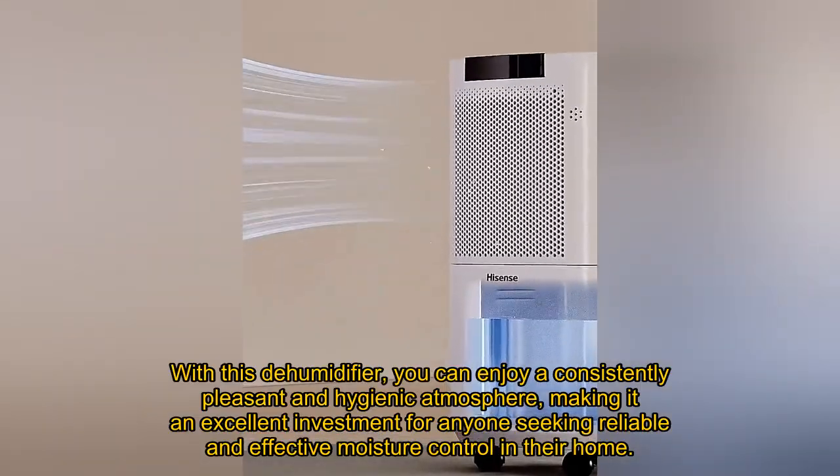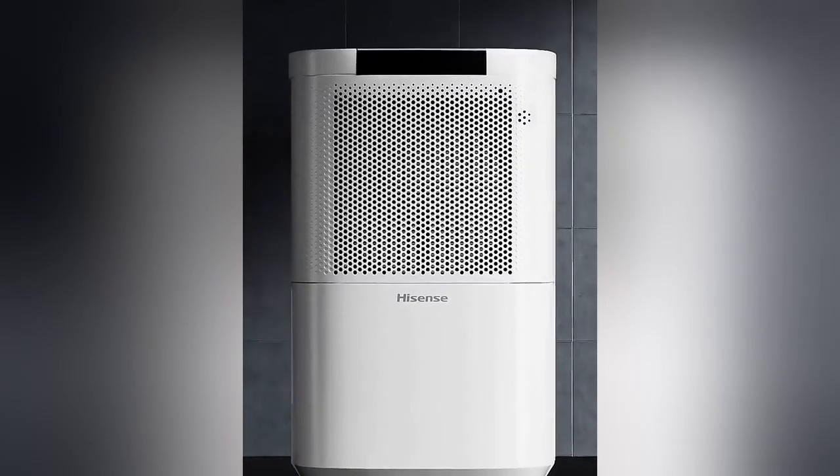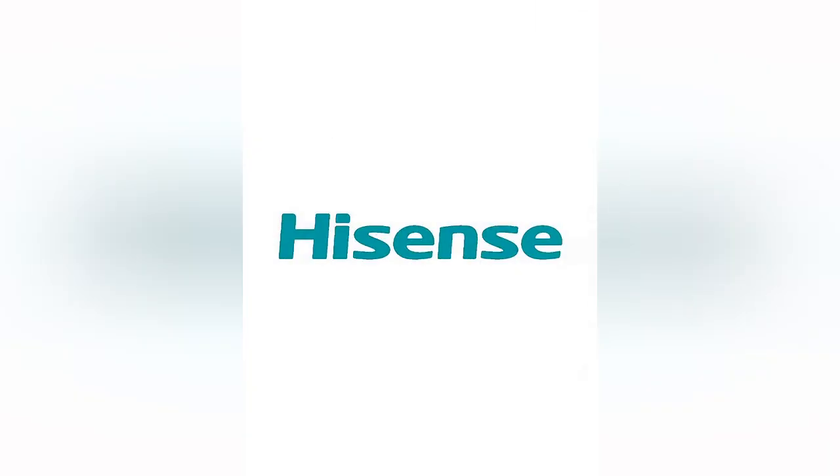With this dehumidifier, you can enjoy a consistently pleasant and hygienic atmosphere, making it an excellent investment for anyone seeking reliable and effective moisture control in their home.